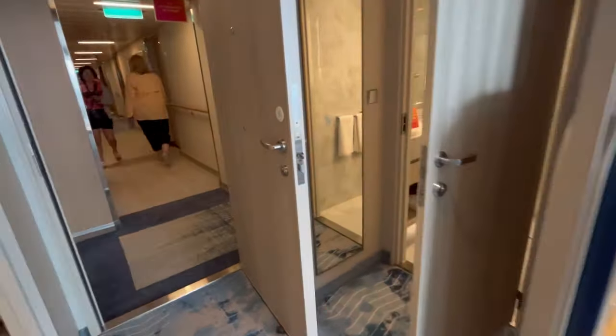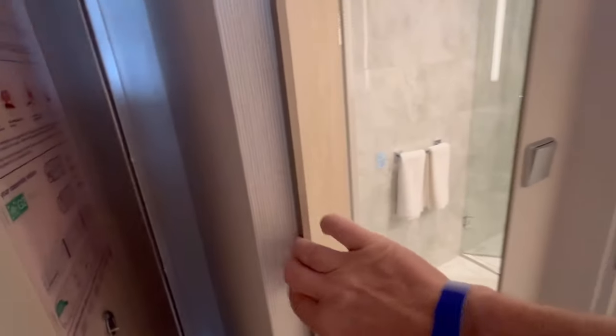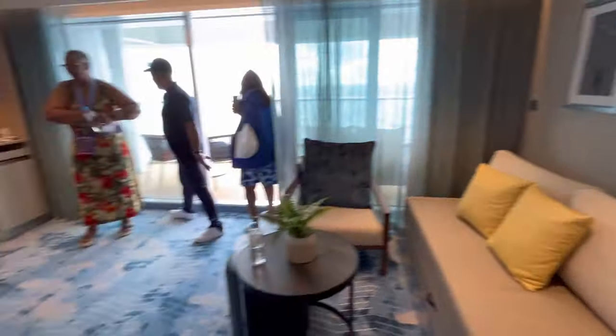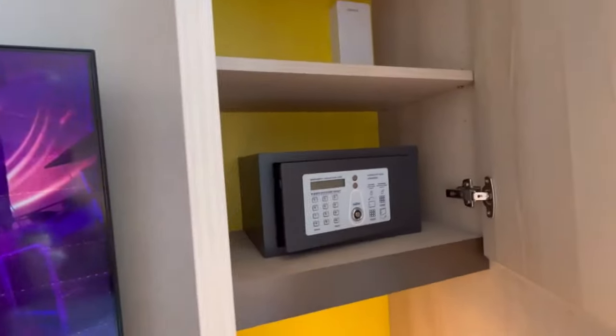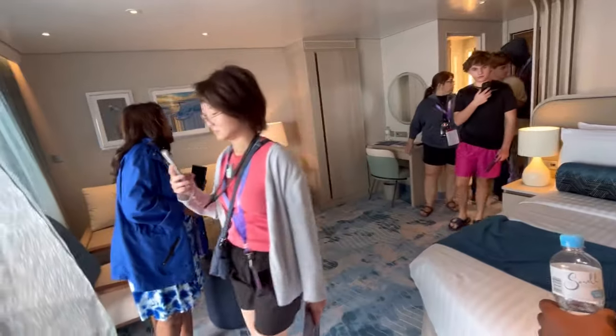Let me show you the closet. I'm trying to see if there's more closet space. This does not lift back for the safe — is that the only closet? I think the safe has to be over here. Let's check... it is. But the closet is very small — that's it right there. That little closet. Not good.